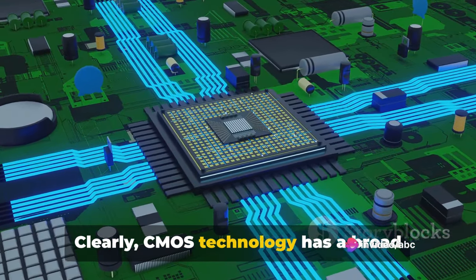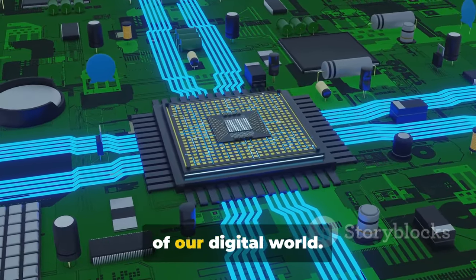Clearly, CMOS technology has a broad range of applications, underpinning much of our digital world.